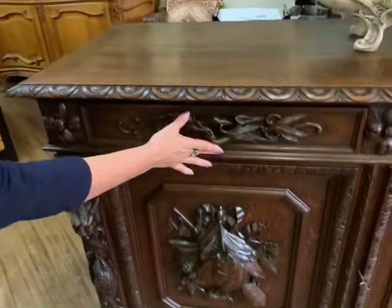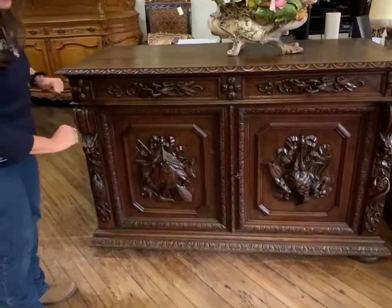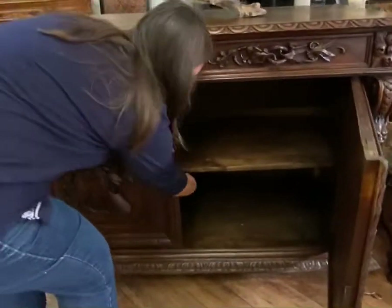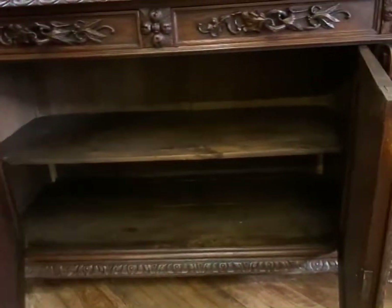The drawer provides lots of storage space. You do have two drawers at the top, and then you have two doors. I'll go ahead and open the door for you to show you. There is a latch under here that opens up, so it gives you lots of storage space.